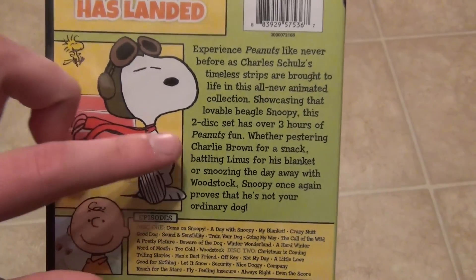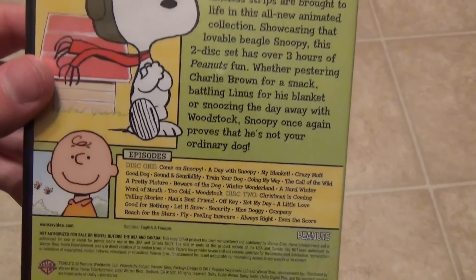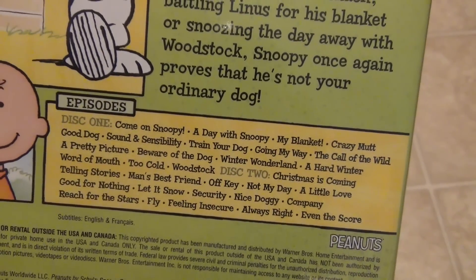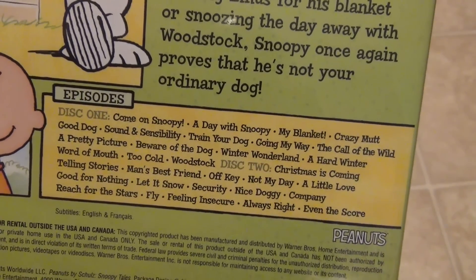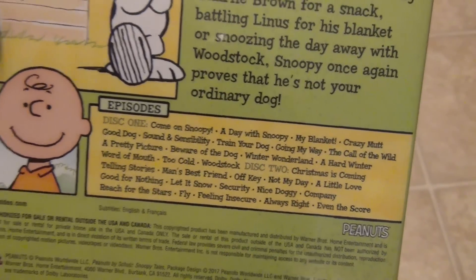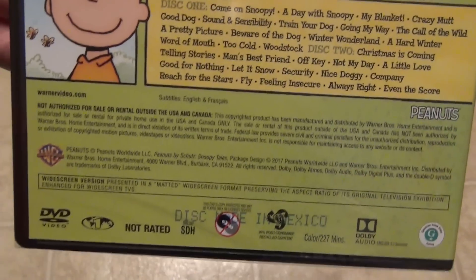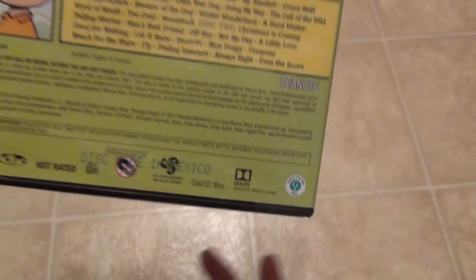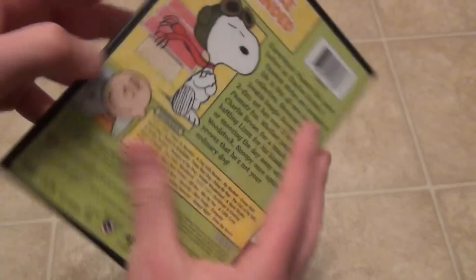Here's a look at the back — it just has a description. It is actually a two-disc set, so lots of content on here. It looks like it comes with a bunch of shorts, short comic strip style pieces. The running time is 227 minutes, so definitely a lot of content on here for your money.